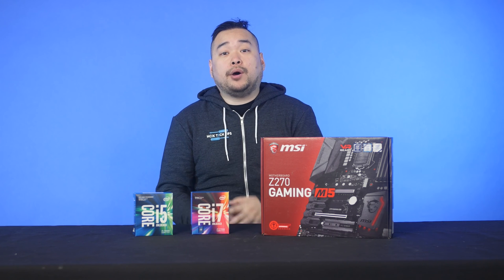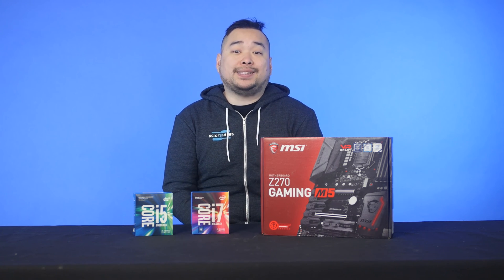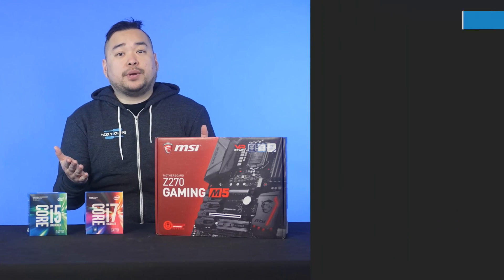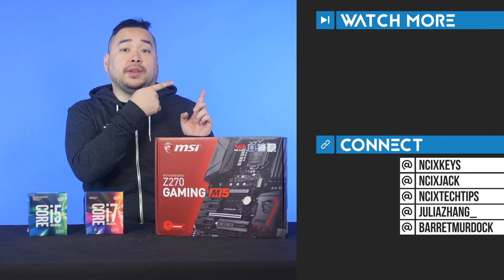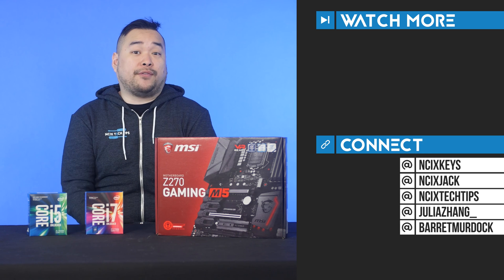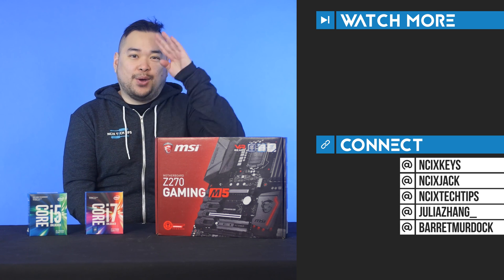But if you're one of the few people out there that actually understands what the Intel Management Engine interface is and absolutely requires it, then I hope you planned on using Windows 10. Thank you so much for watching, and I hope this cleared up any confusion you may have had between Kaby Lake and Skylake. Like the video, comment down below for fans with benefits, and subscribe for more videos like this from NCIX.